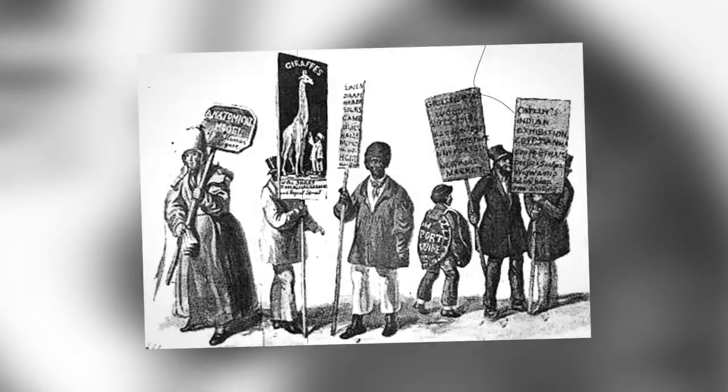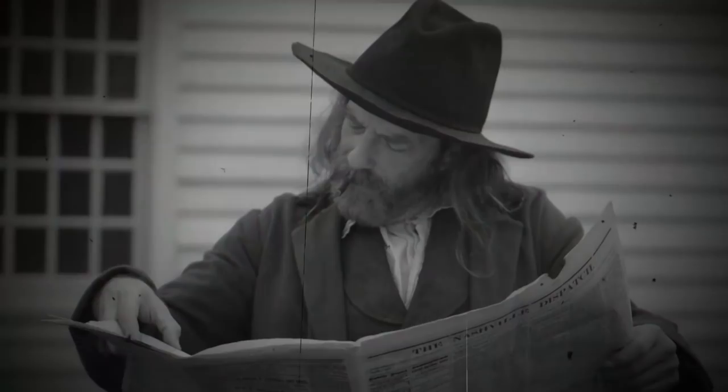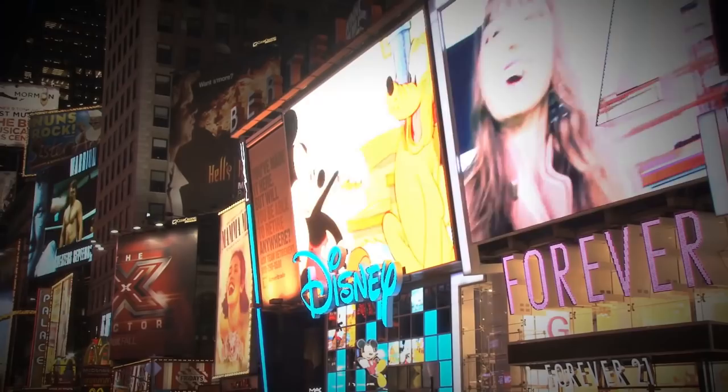Advertising in many different forms has been around since ancient times, but in June of 1836, a newspaper in France called La Presse included a paid advertisement in its pages for the first time. By doing so, they were able to lower the price of the newspaper, extend their readership further, increase their profits, and it created a formula that advertisers would try to replicate for years after. As more products flooded the market and still continue to do so this day, advertisers have had to think way outside the box in order to sell their product and have found unexpected and secretive ways of doing so.